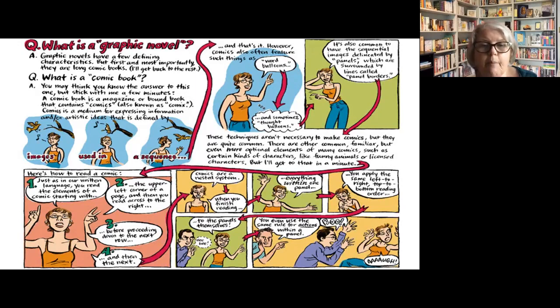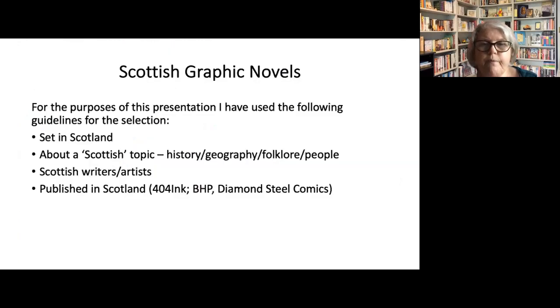There are other more technical terms, but I don't plan to go through them this afternoon. For the purposes of this talk, I have used the following guidelines for selecting the graphic novels: they are either set in Scotland, about a clearly Scottish topic in history or geography, in folklore, or concerning Scottish people or Scottish biography, or they have a particular Scottish story. They are either by a Scottish writer or artist, or published in Scotland, and the companies I've particularly focused on today are three: 404 Inc., BHP, and Diamond Steel Comics, all of which publish the graphic novels I am talking about today.